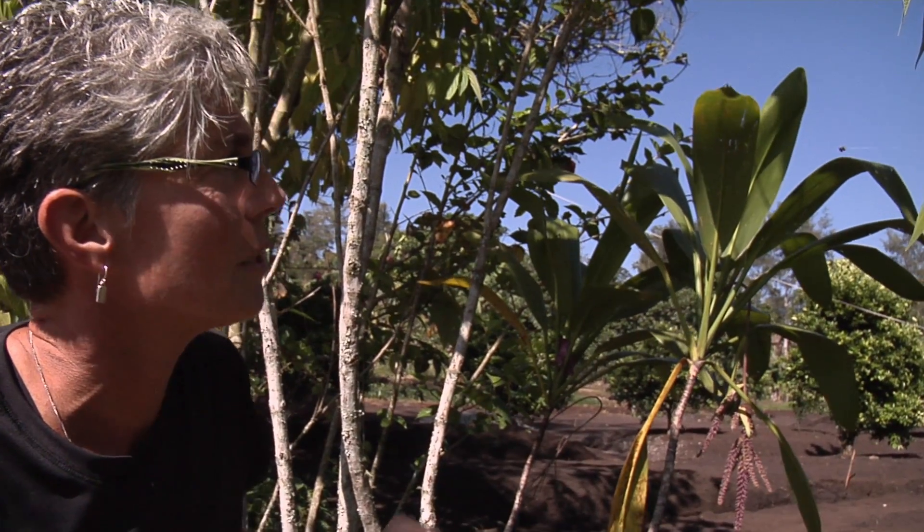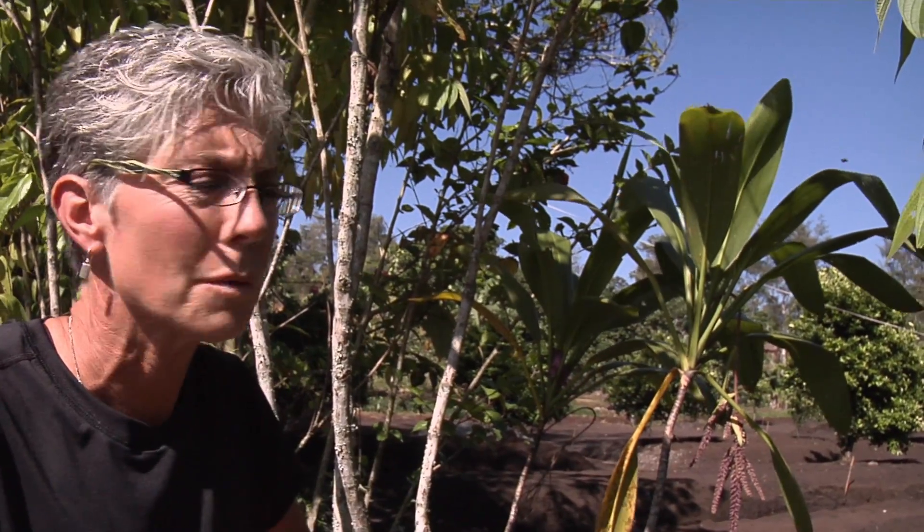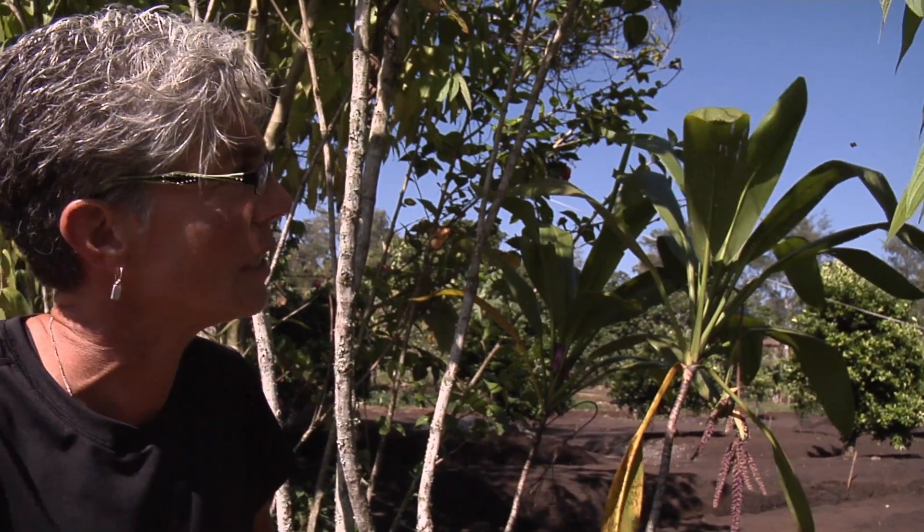At the end of the day, some spiders will actually consume the web itself, getting that protein back into their bodies and recycling it to give them strength and energy for the next day.